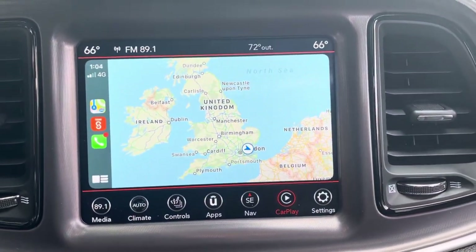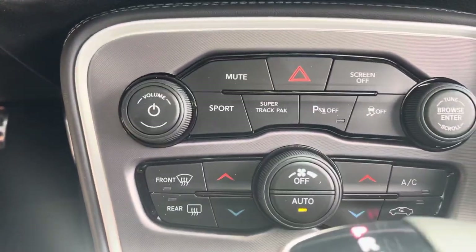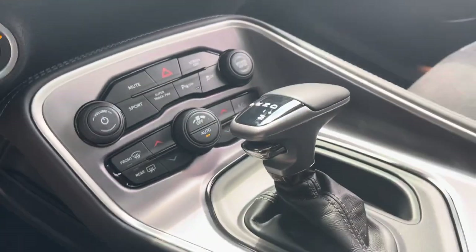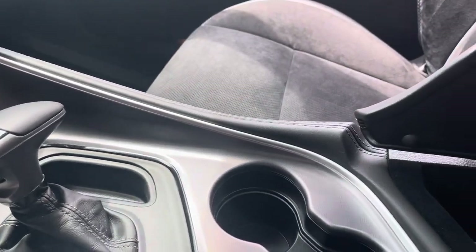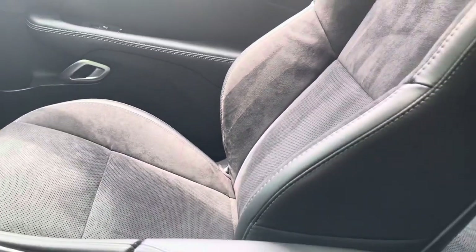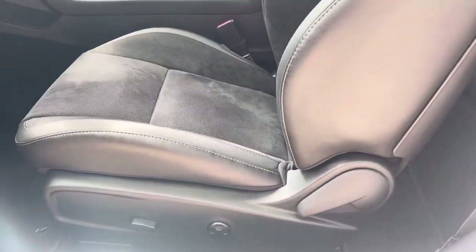It's got UK nav and will mirror all the apps on your phone. You've got the sport mode and the Super Track Pack on this package. The eight-speed automatic doesn't go into top gear until you get to around 60–70 miles an hour. You can link your phone inside, and we've got the performance seats — very nicely bolstered — with an electric seat on the driver's side.